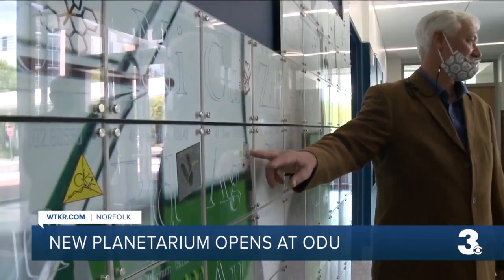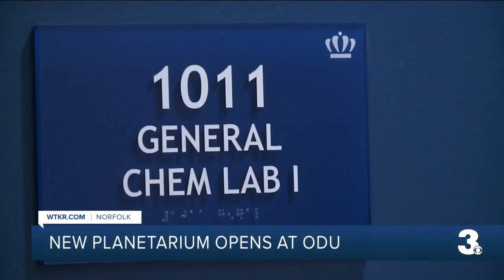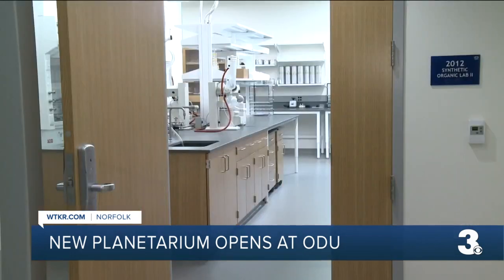At 40%, ODU graduates the second highest rate of students in STEM among doctoral institutions in the Commonwealth. At Old Dominion University, we give every single student who enters chemistry and biochemistry the opportunity to research all four years. And these students tend to have the highest paying jobs when they graduate.